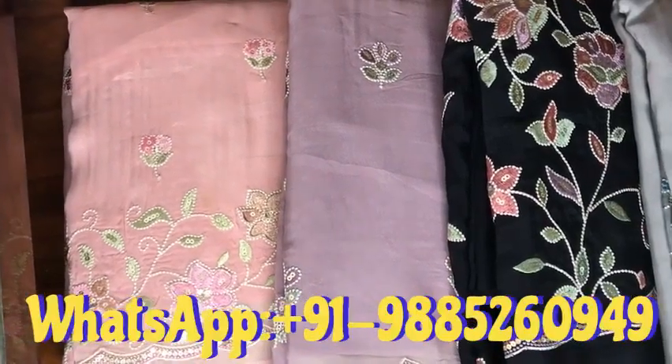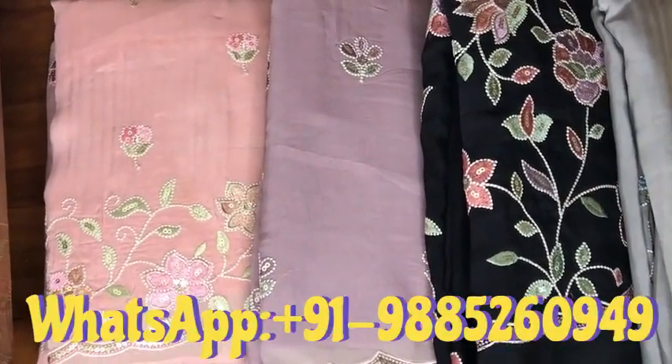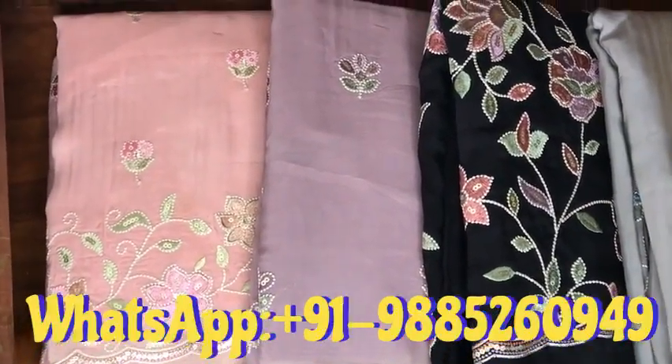Hello friends, welcome to Meri Shohzadi. Today's collection is party wear and semi-party wear. This is a branded and premium collection.